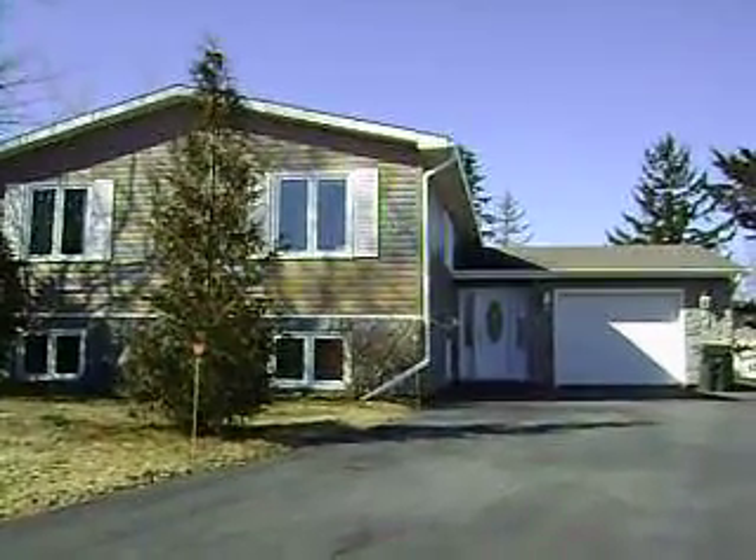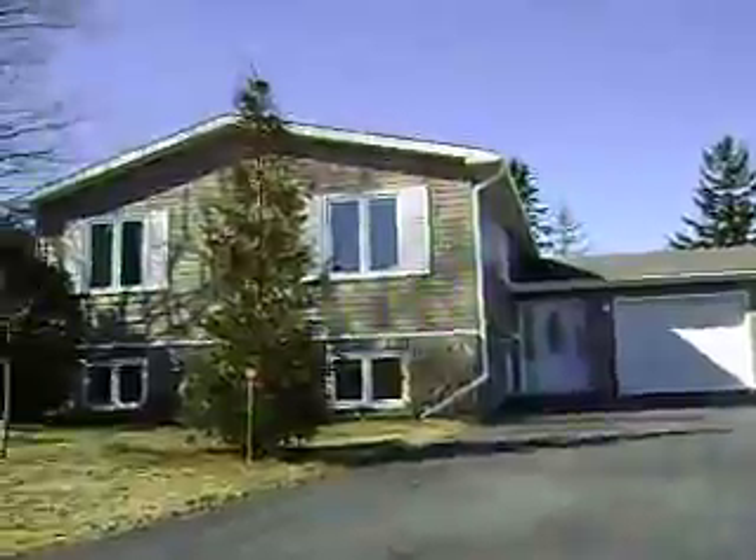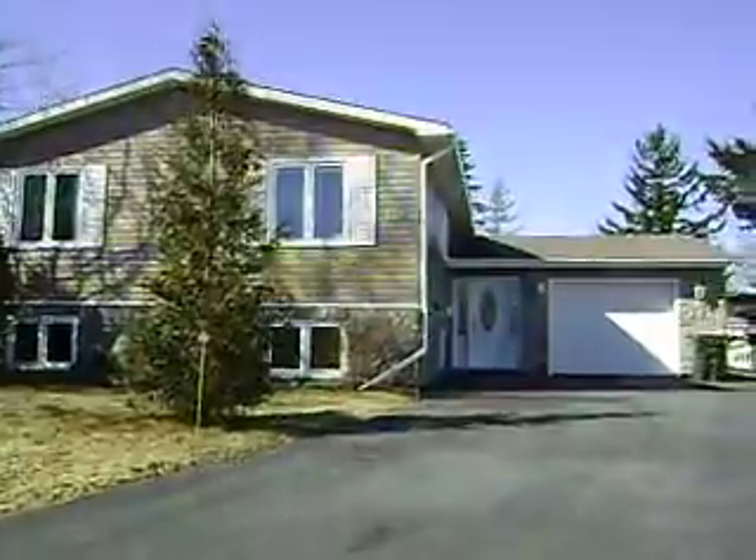Hi everybody, welcome to 129 Westgate in West St. John, New Brunswick. Really nice end-on split here, oversized home.